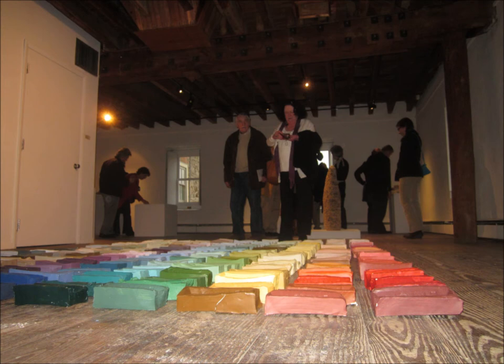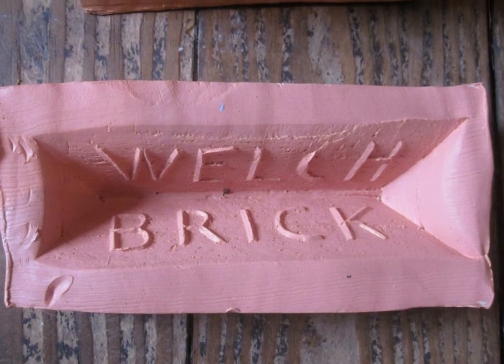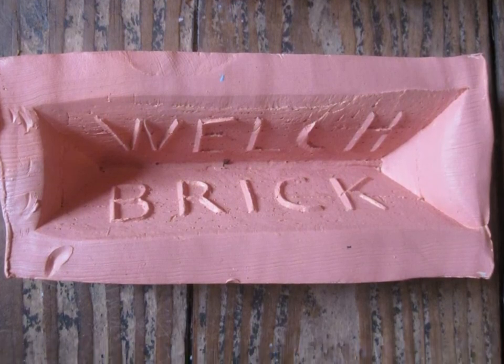A Shiner is the face part, which you can see it says Welch brick — Adam Welch is my last name. So the face part is called the Shiner. And the concave area where it says Welch brick is called a frog.